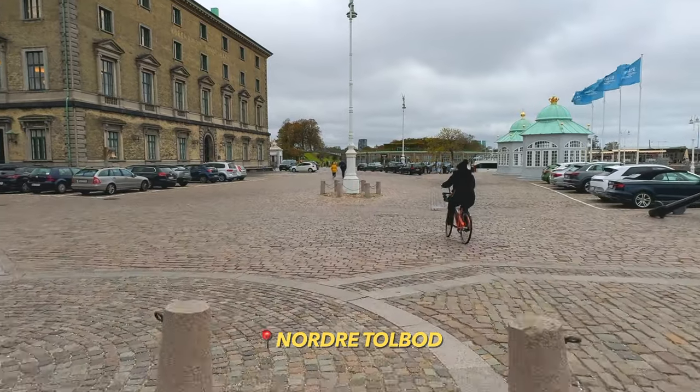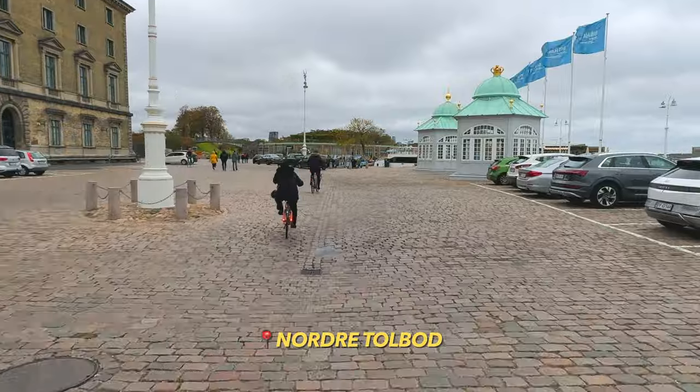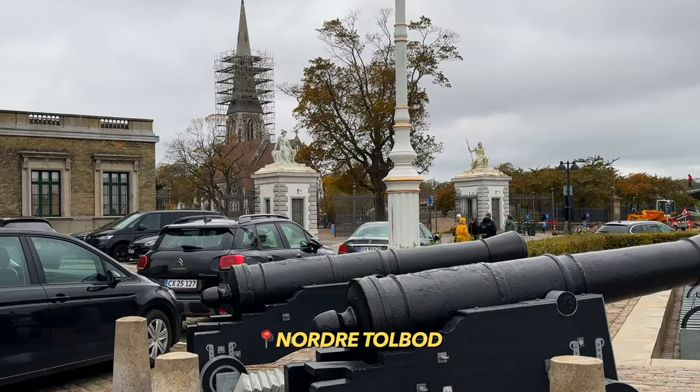Up on our right-hand side here you can see the pavilions that are being used by the royal family and the queen whenever she goes on her yearly trip around Denmark, but more on the royal family later in this video.